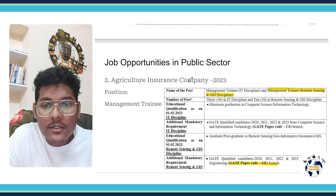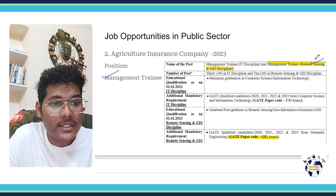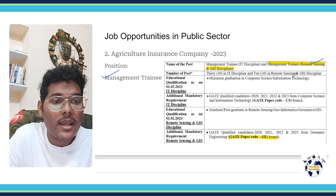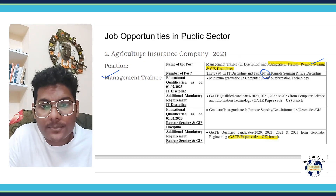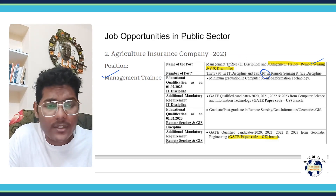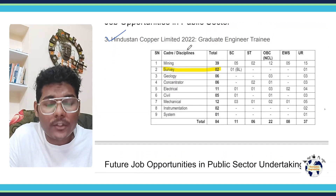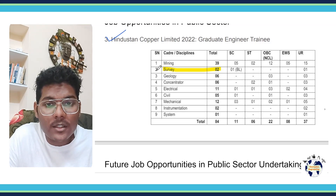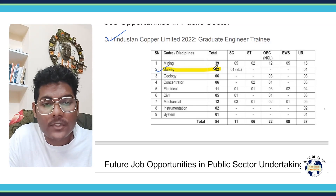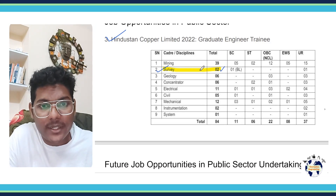Then the Agricultural Insurance Company in 2023 recruited for the position of Management Trainee in Remote Sensing and GIS Discipline, with a total of 10 vacancies through Geomatics. Hindustan Copper Limited also recruited for Graduate Engineer Training in the survey discipline, with 2 vacancies filled from the GATE Geomatics score.